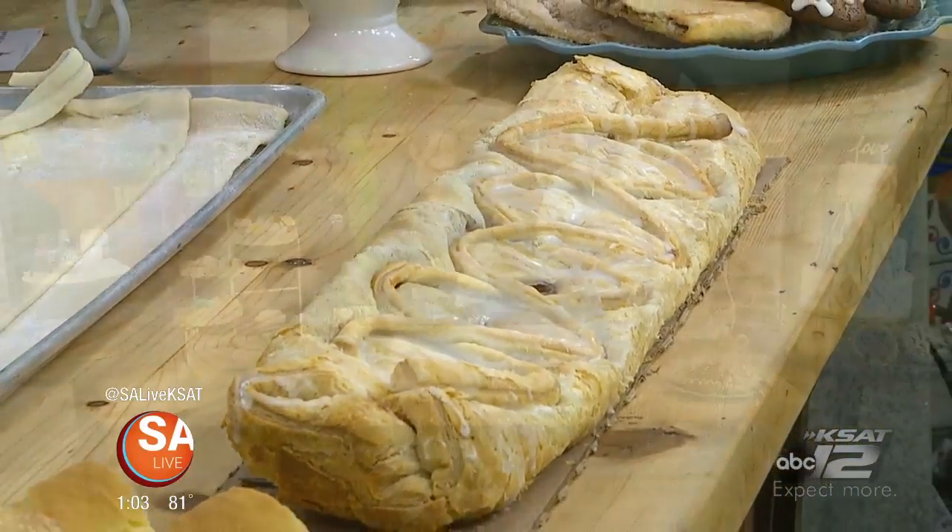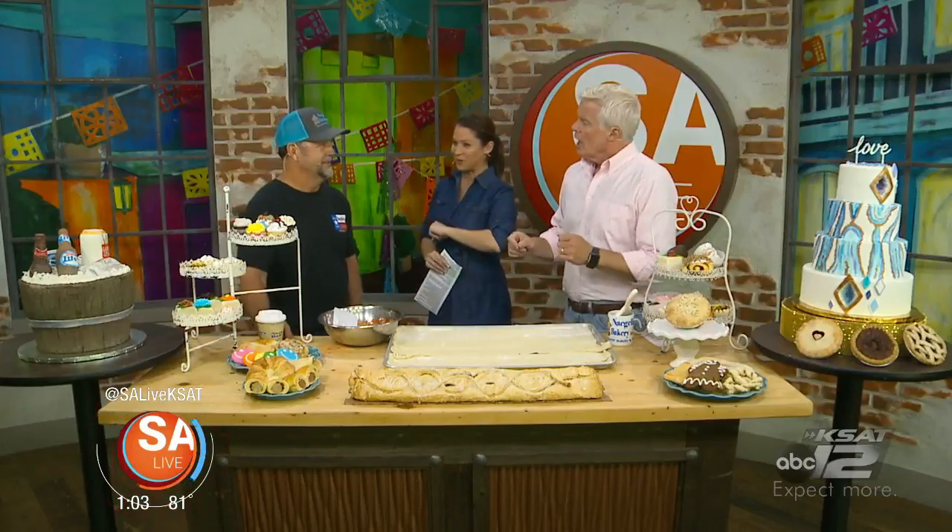And of course, Ross Granzen, the owner, is here today, and we are going to be making that famous apple strudel. Thank you for being here.